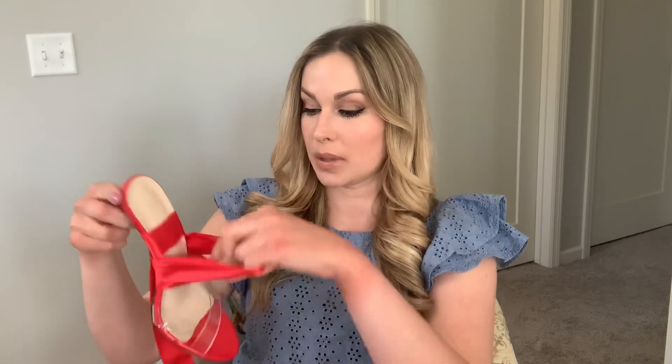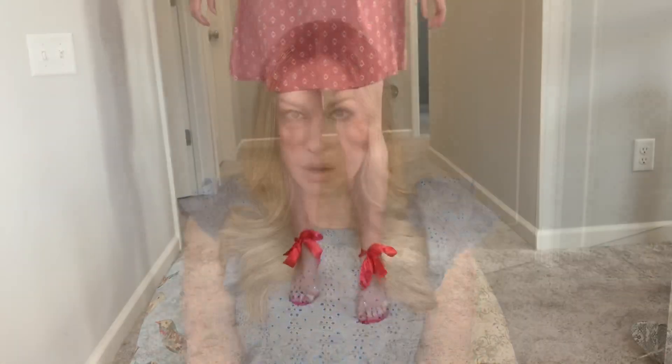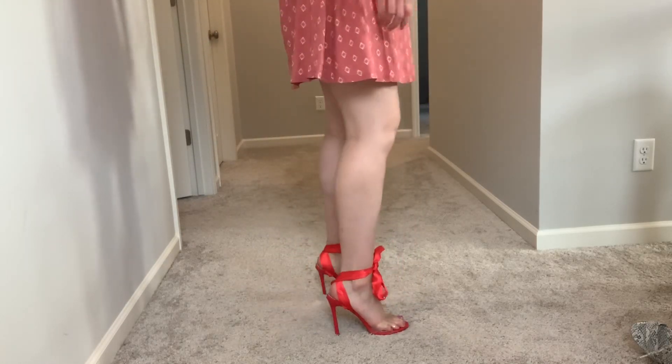Next I have a red pair that is kind of similar to the black ones but without the spikes — they tie up and have the plastic piece on the bottom as well. These look like something I could go salsa dancing in. They're really fun.